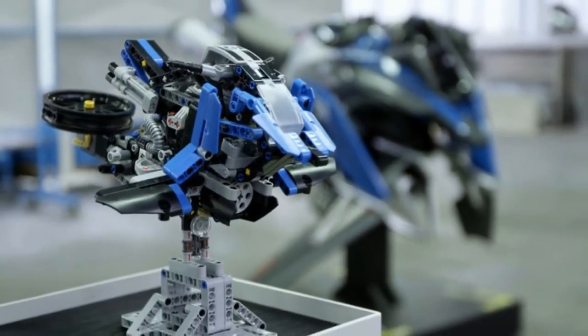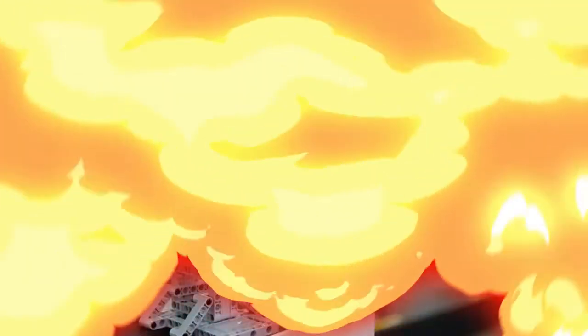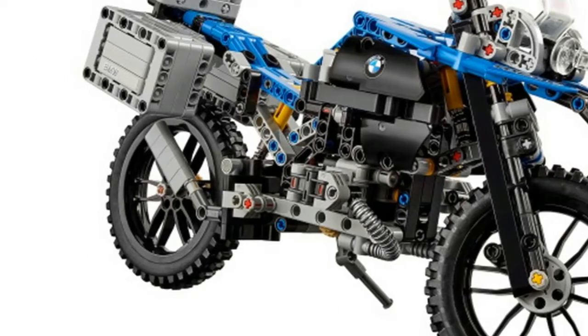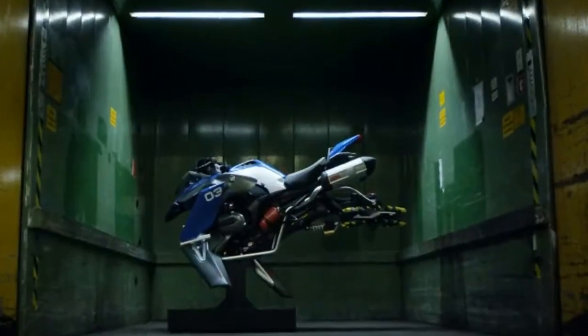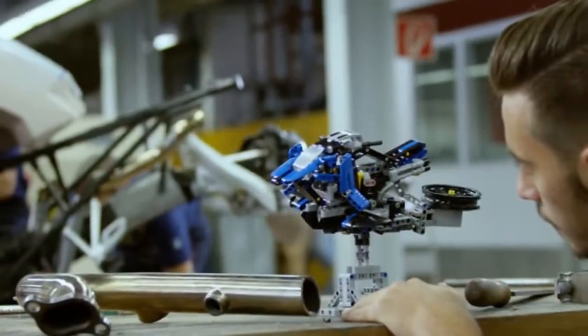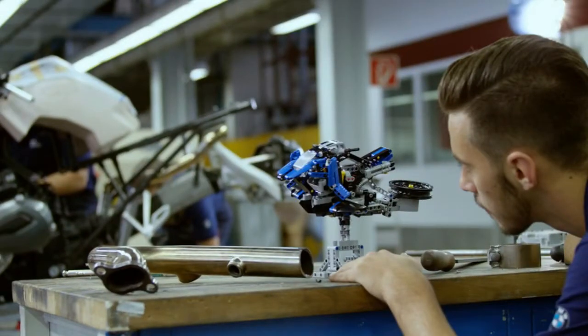The LEGO Technic BMW R1200GS Adventure is not just a fun model kit consisting of 603 parts — it is also the result of the successful and creative collaboration between BMW Motorad and LEGO Technic. The idea of developing a detailed LEGO Technic reproduction of the best-selling BMW R1200GS Adventure quickly grew into something more, as the design teams of the two companies decided to join forces to create an alternative model, as is commonly provided with LEGO Technic 2-in-1 kits.